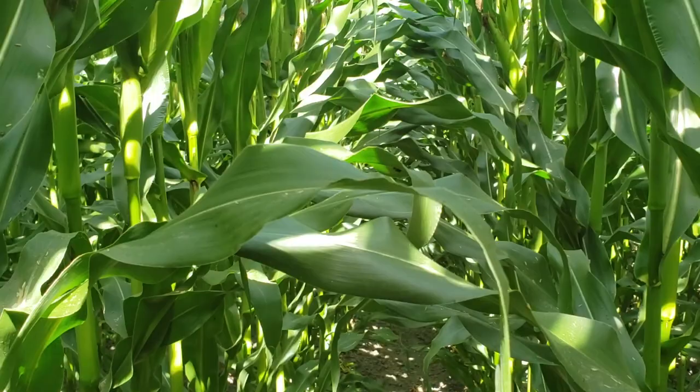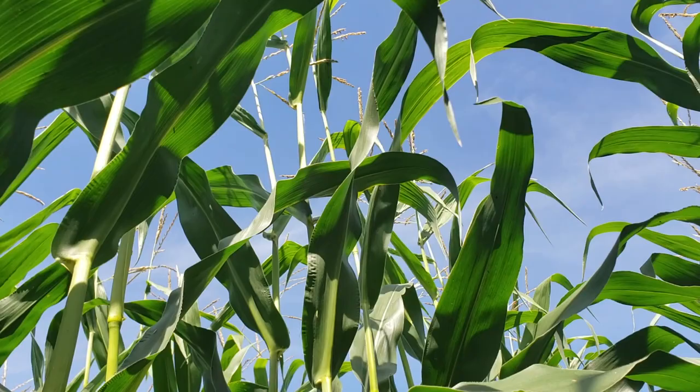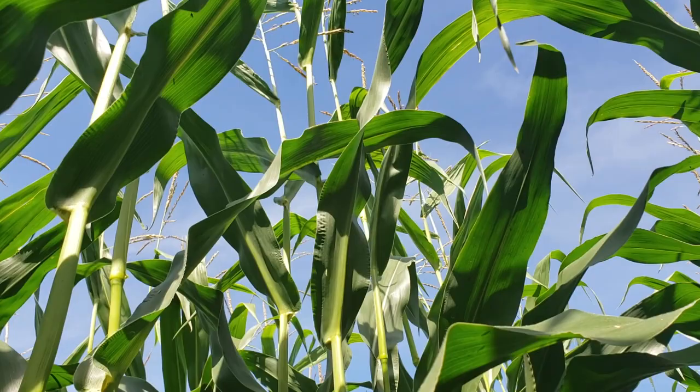I'm in the middle of the cornfield right now in a variety called 7861. You can't tell it on camera, but this corn is tall. Back in the day I used to be able to dunk a ball, barely. This is way over 10 feet tall. And this was planted late, mind you — I'm talking late.